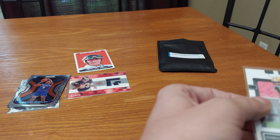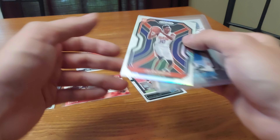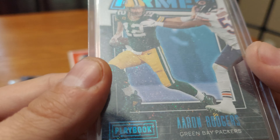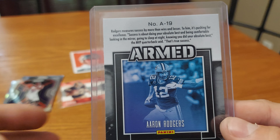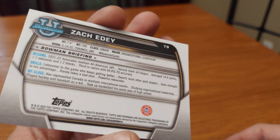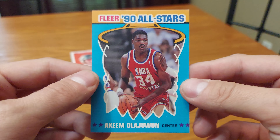Christian Watson rated rookie — looking him up myself. Then we got a basketball rookie of Jalen Smith. And we got an Aaron Rodgers Playbook insert from 2022, Green Bay Packers — nice. And we got a Bowman U first Bowman of Zach Eddy. Also a 1990s Akeem card — I don't know if I'm saying that right, probably not.